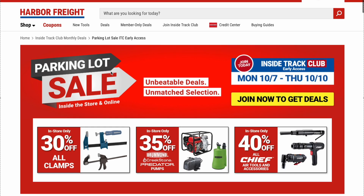That concludes our parking lot sale from Harbor Freight. Again, Inside Track Club members get early access starting 10-7 through 10-10. For everybody else, savings start Friday 10-11 through Sunday 10-13. There's your parking lot sale — a lot of good items. If you guys pick up anything or have any comments, questions, or concerns, put it in the comment section below.